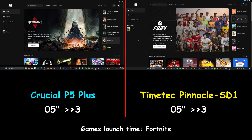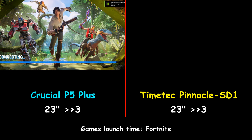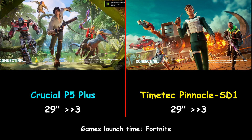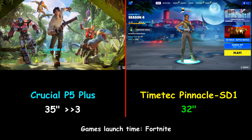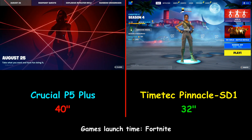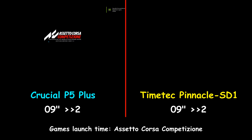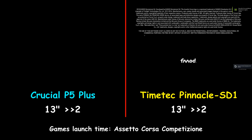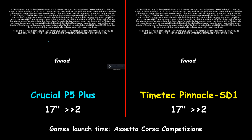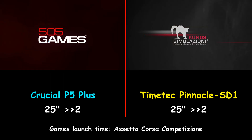The second game I'm testing is Fortnite, which is a very heavy game. The TimeTech Pinnacle SD1 was much faster than the Crucial P5 Plus — it launched the game in 32 seconds, as opposed to 40 seconds for the Crucial. Next, I'm launching Assetto Corsa Competizione, the last game tested. The TimeTech was again faster, launching it in 27 seconds, as opposed to 30 seconds for the Crucial P5 Plus.